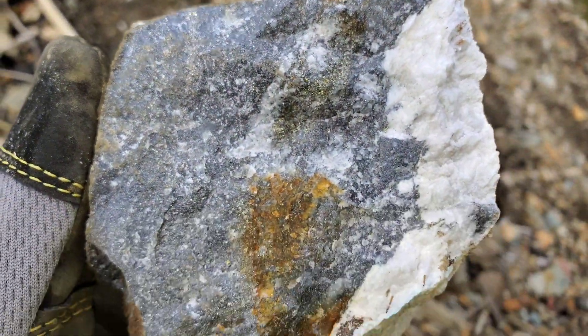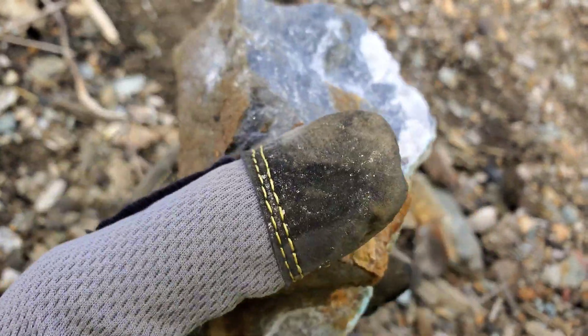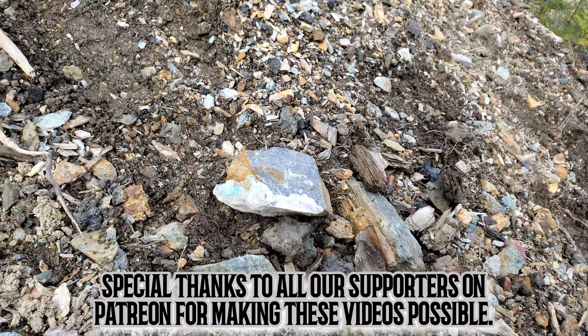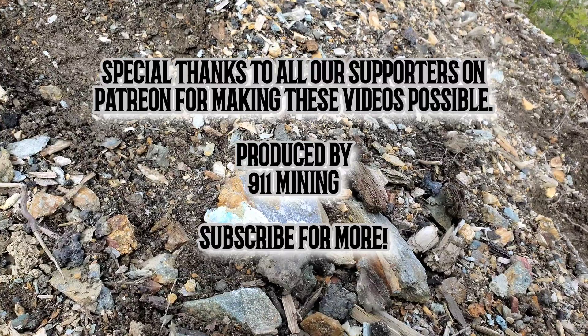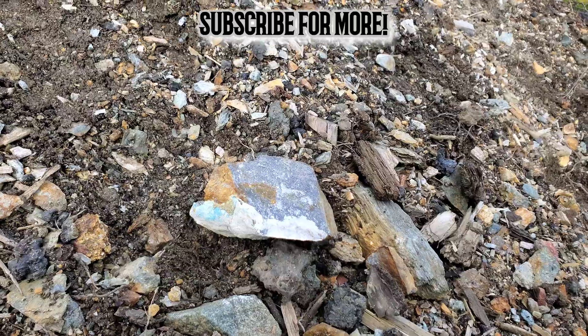So I just thought I'd show a few samples from this area. A piece of advice: don't discount waste piles, because often the waste piles from 100 to 150 years ago are not considered waste today. Hope you enjoyed the short little video — we'll see you next time.